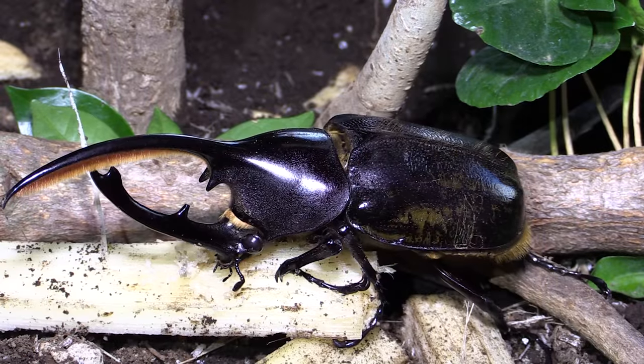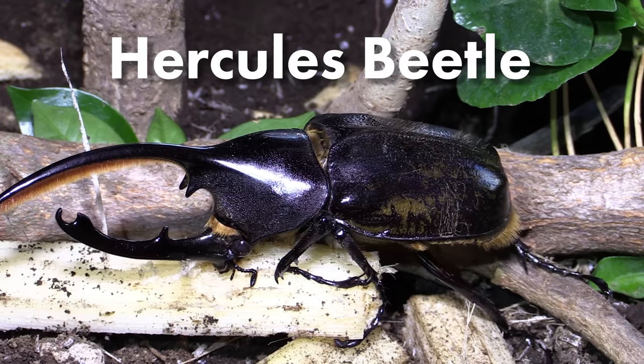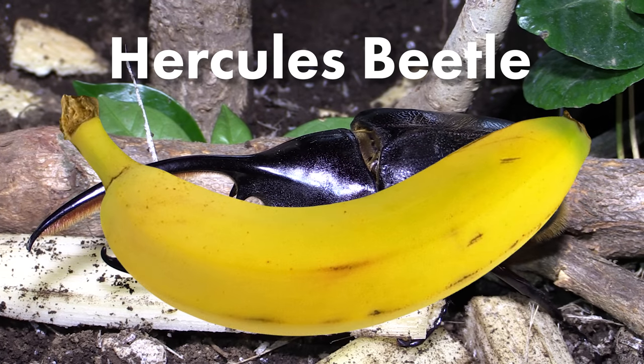Back to the pressing matter at hand — this is a rhinoceros beetle called a Hercules beetle. The largest Hercules beetles are about the length of your average banana.